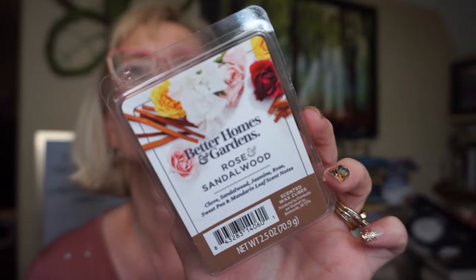This is Better Homes and Gardens Rose and Sandalwood. I find sandalwood scents so soft and relaxing — they just soften up a fragrance. This definitely softens up the rose scent. I don't like a really sharp rose; I like it mixed with a little sweetness, woods, or an earthy note. The sandalwood is a little more dominant than the rose, but this is a very relaxing type of bedroom scent.